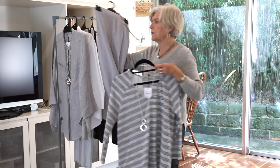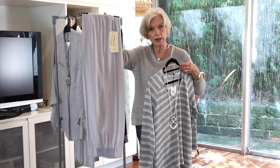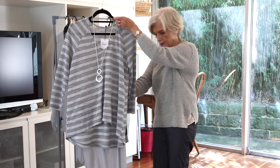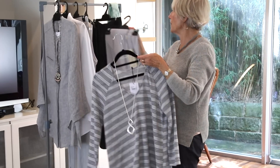And that could also be teamed back to the other colourway in this pant with the lovely piece of rib trim at the bottom. So that would be lovely and neutral — soft, light, very easy to wear.